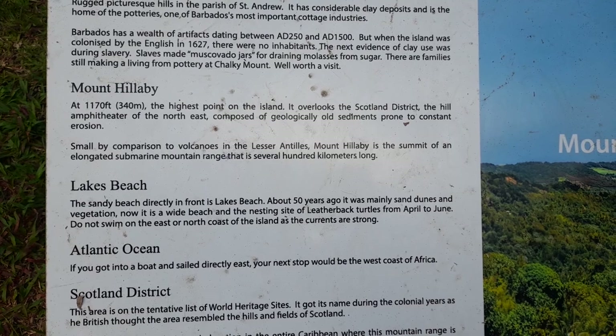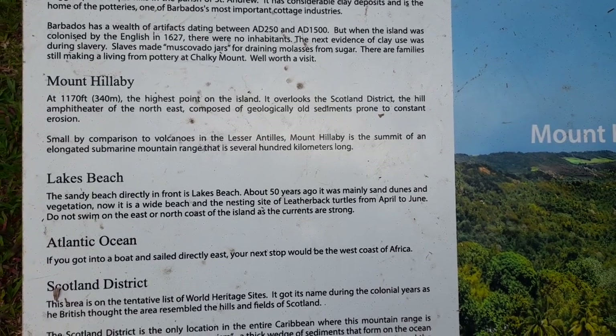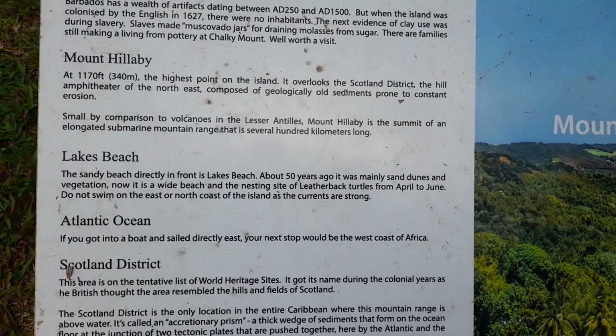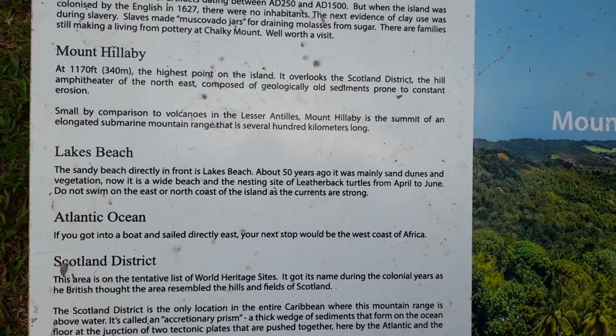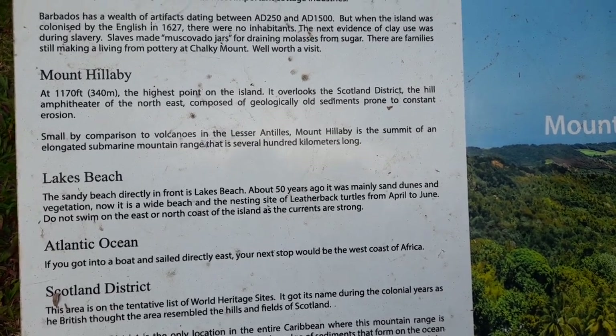Mount Hillaby: 1117 feet, 340 meters, and the highest point on the island. It overlooks the Scotland District, the hill amphitheater of the northeast composed of geologically old sediments prone to constant erosion. Small by comparison to volcanoes in the Lesser Antilles, Mount Hillaby is the summit of an elongated submarine mountain range that is several hundred kilometers long.